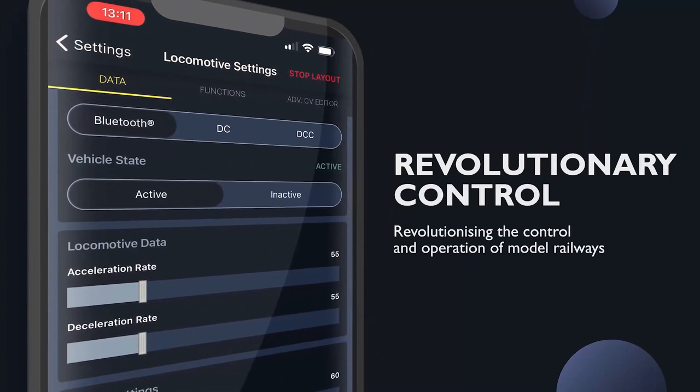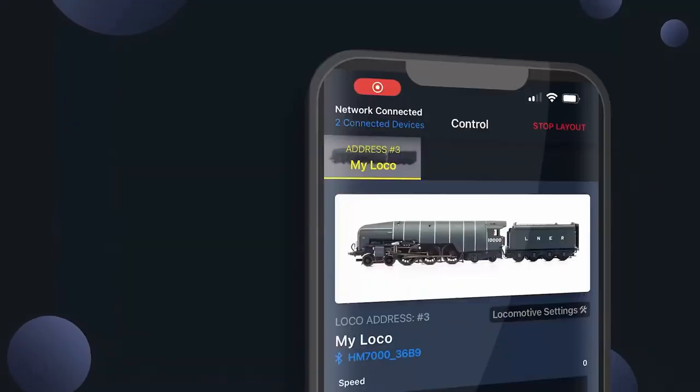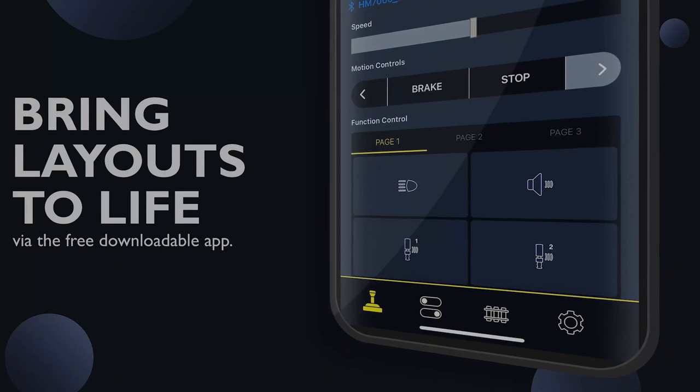If you're a DCC user, does Hornby's new Bluetooth system spark your interest? If you've steered clear of DCC in the past, do you think the new system could be your entry point into the world of digital model control? Please share your thoughts in the comments. Thanks for joining today, and thank you in advance for your comments and feedback. Hope to see you on the next one — in the meantime, take care and happy modelling.